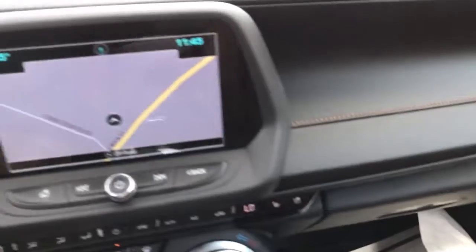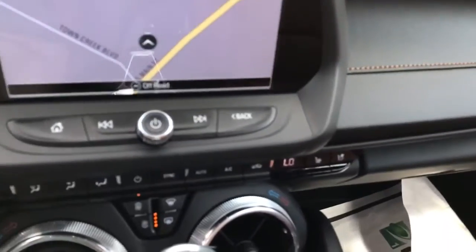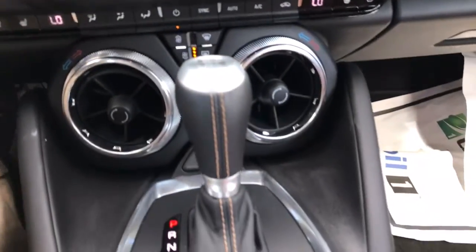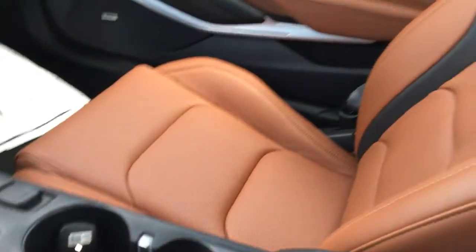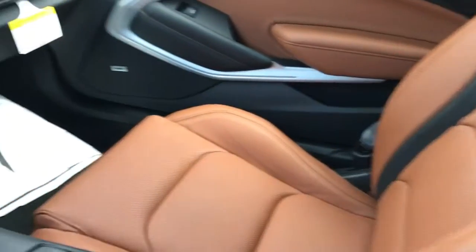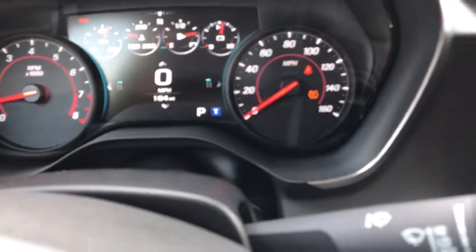Six-way power seats. Let's take a look on the inside — as you can see, it does have navigation. It is an automatic. Looking at the console, looking at that beautiful Kalahari interior.